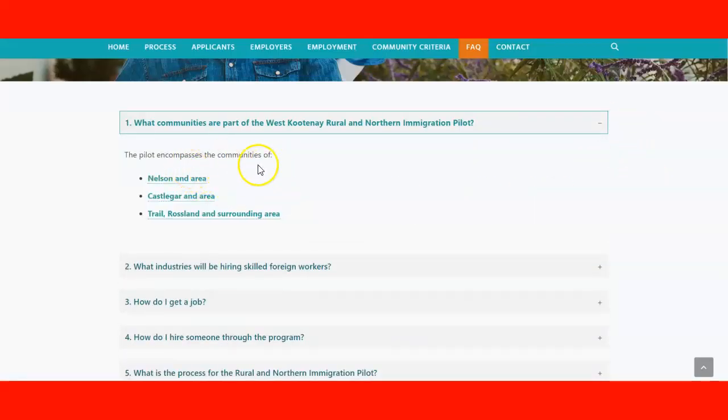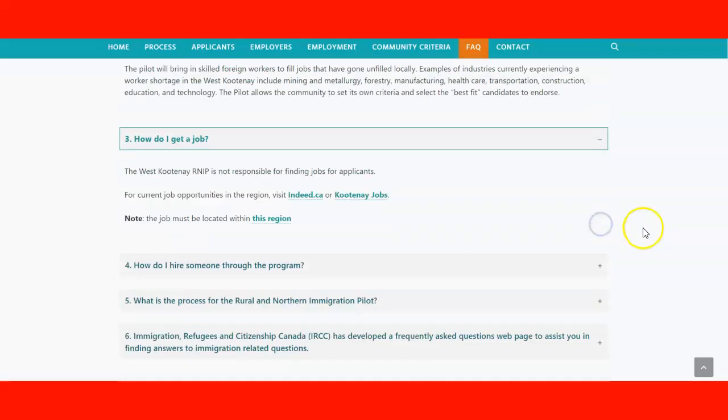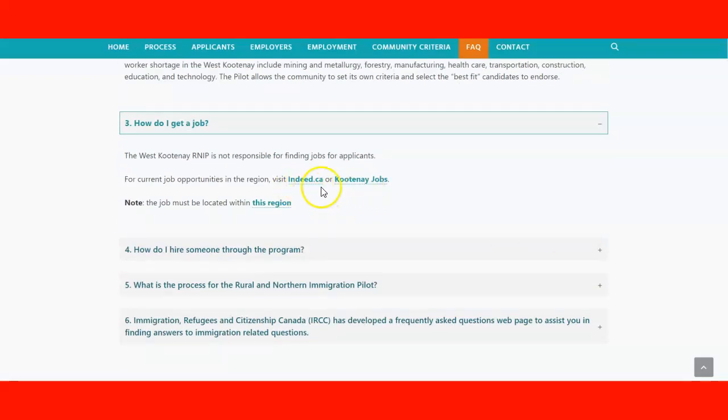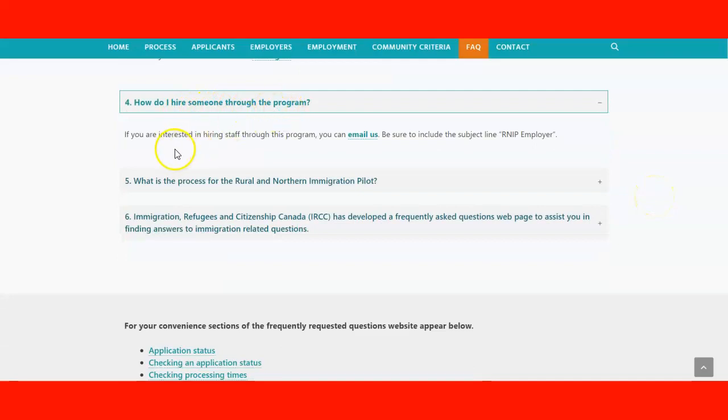Looking at the frequently asked questions section: the communities in the region include the Trail/Castlegar area and the Rossland and surrounding area — you can click to get information about each. The main industries in the region are mining, metallurgy, forestry, manufacturing, healthcare, transportation, construction, education, and technology. To find a job, check the two job websites mentioned earlier.